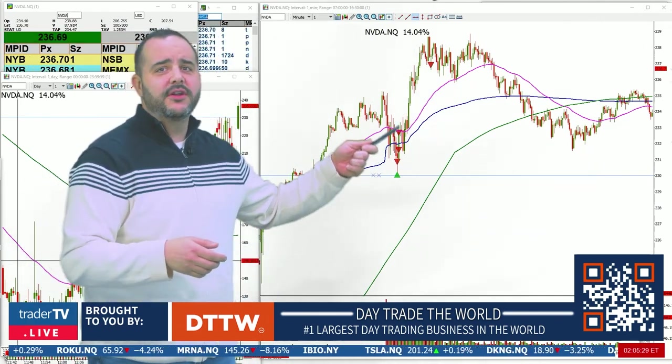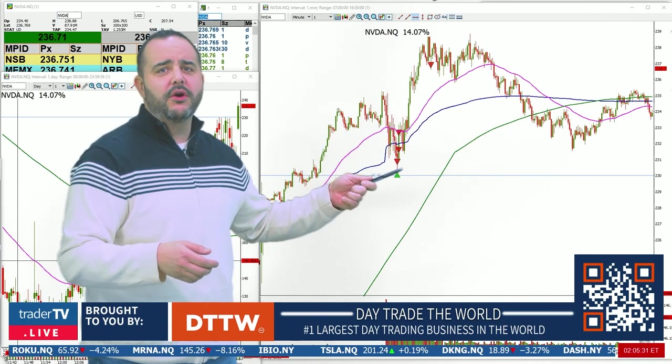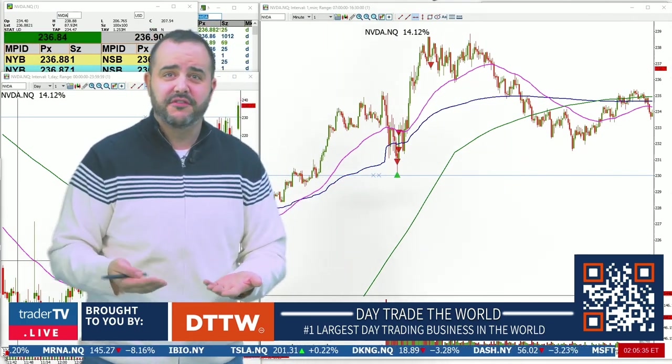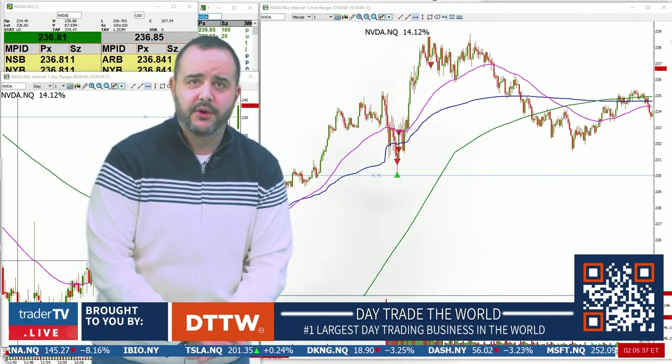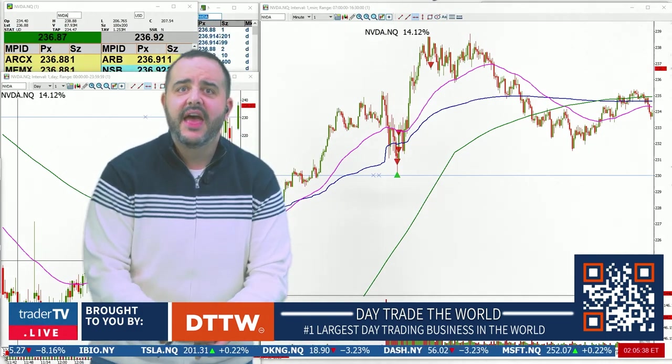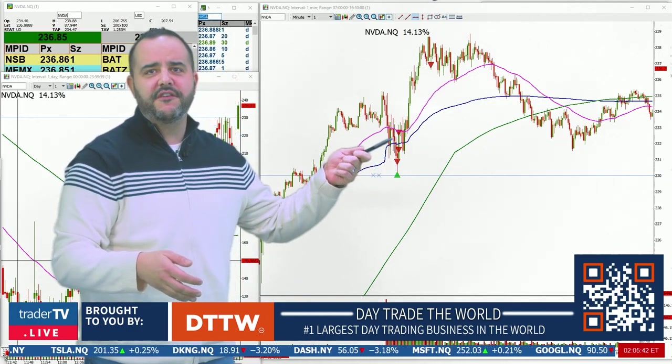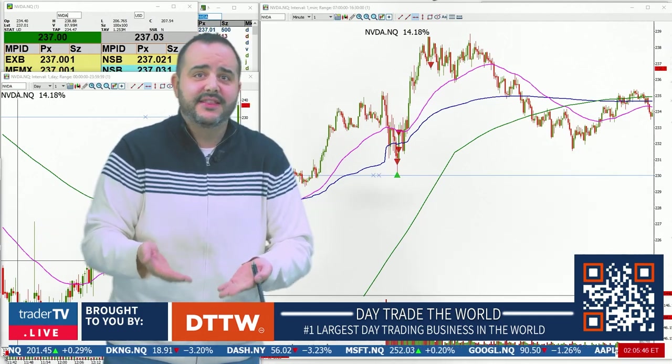We go long here at $230.25, giving it about 50 cents worth of room. Let it break $230, see if it really wants to go, see if it exhausts down and then makes the move back up. That's why we take first a dollar, then a dollar fifty, then two dollars.